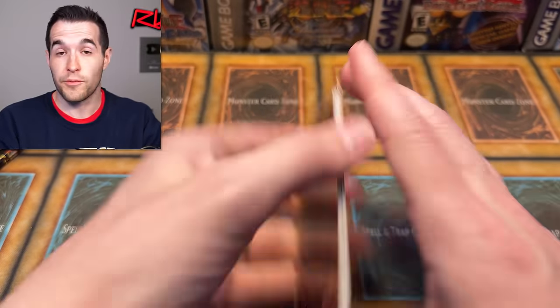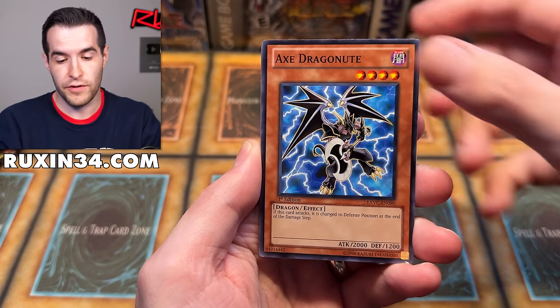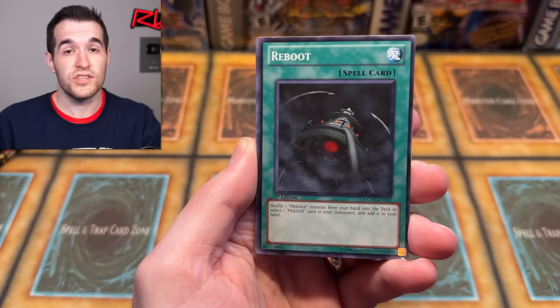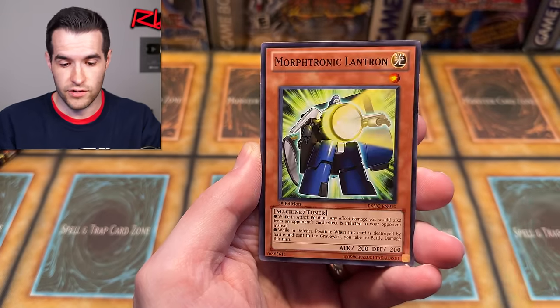If you do want to buy something from Ruxin34, go check out Ruxin34.com. I have a lot of stuff available there, including PSA cards, CGC cards, sealed boxes, and stuff like that. So go check that out.